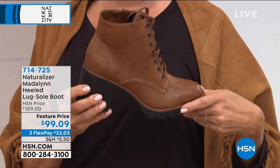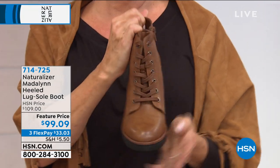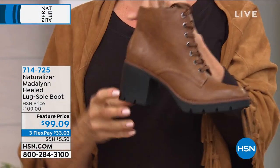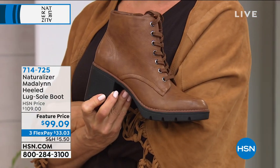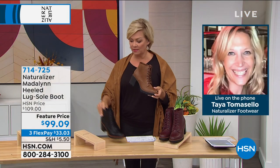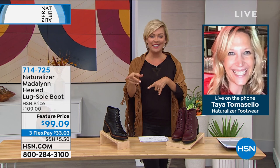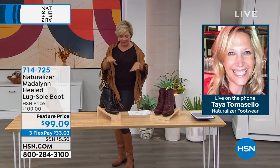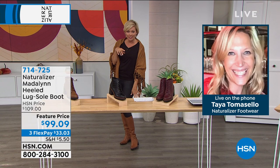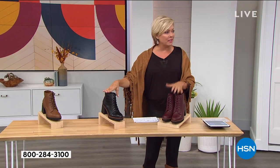There's a bit of a connection delay — Taya is watching live and is slightly behind. It happens when there are storms going through the area. For those just tuning in, Taya is our brand ambassador from Naturalizer. We started with the tall boot — that's the today's special — along with a sling back, a popular reorder, and a fabulous little tassel loafer.